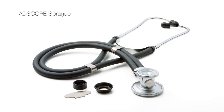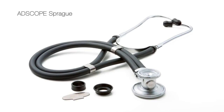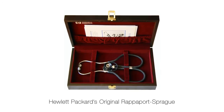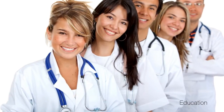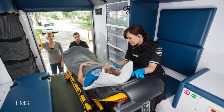The Sprague series is the most versatile and popular of our adscope models. Considered the first truly modern stethoscope, the original Sprague dates back over half a century. Today, it remains one of the most popular models in education, EMS, and nursing.